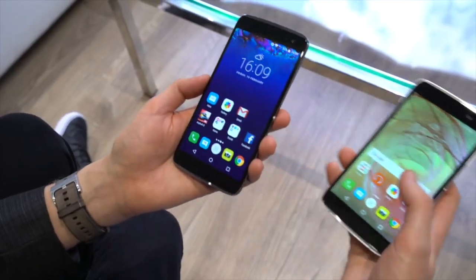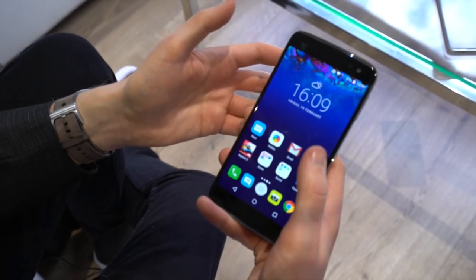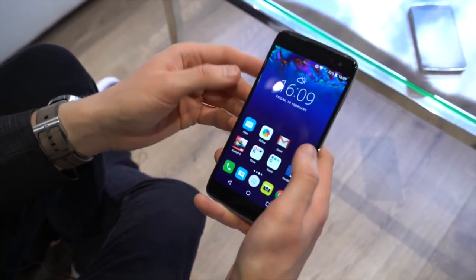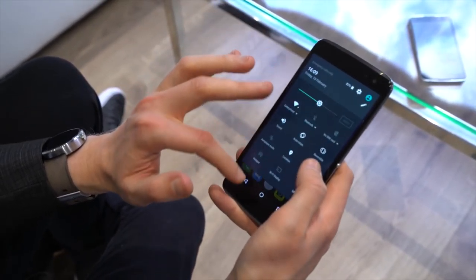These are 5.2 and 5.5-inch devices. Let's start off with the 4S, which is the higher end of the two, retailing around €250 to €280. It's running a Snapdragon 652 chip — a new mid-range chip from Qualcomm. It's got a 2K AMOLED display at 5.5 inches, which looks really, really nice, as you'd expect from AMOLED and from this sheer display resolution.